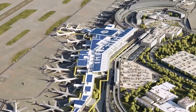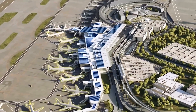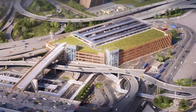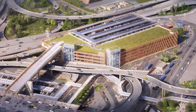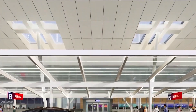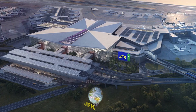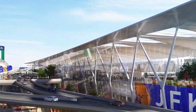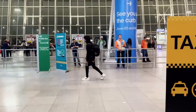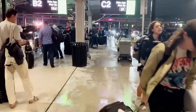Regardless of these challenges, JFK's $19 billion transformation is set to reshape air travel in New York City, positioning it to meet increasing demand while striving to become a world-class global hub. If everything goes well, we'll get to see the airport fully rebuilt by 2030. And that's about it for New York's $19 billion airport rebuild.